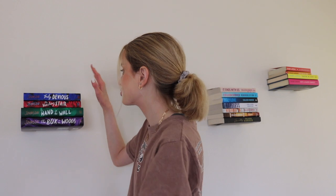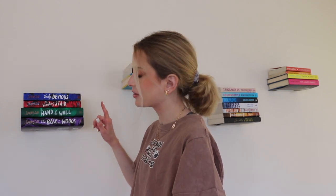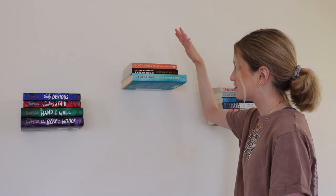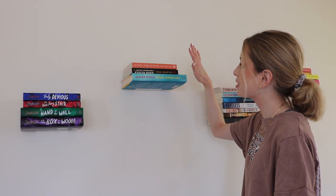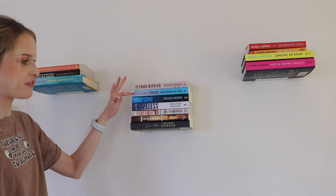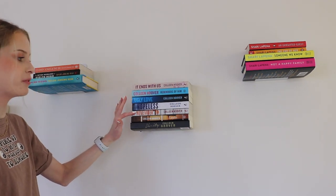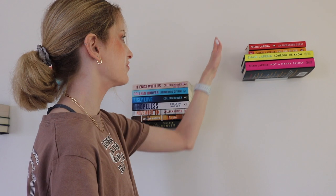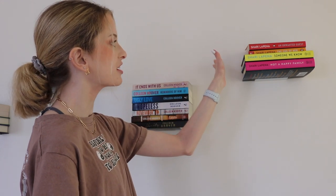Here are my floating shelves. Starting with the Truly Devious series: Truly Devious, The Vanishing Stair, The Hand on the Wall, and The Box in the Woods. Of course I have a Taylor Jenkins Reid shelf: Daisy Jones and the Six, The Seven Husbands of Evelyn Hugo, and Malibu Rising. This is probably the most basic shelf I own, but she's still stunning. We love Colleen Hoover over here: It Ends With Us, Reminders of Him, Ugly Love, Hopeless, November 9th, Layla, and my all-time favorite, Verity. And then my Shari Lapena shelf: An Unwanted Guest, The End of Her, Someone We Know, and Not a Happy Family.